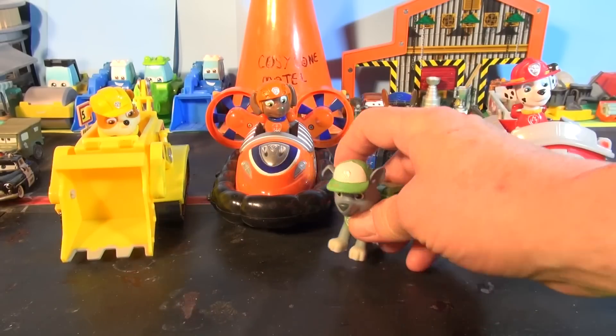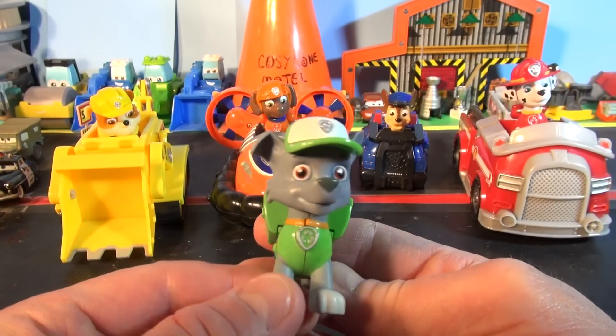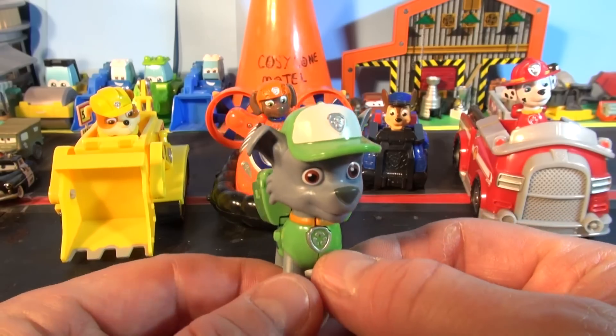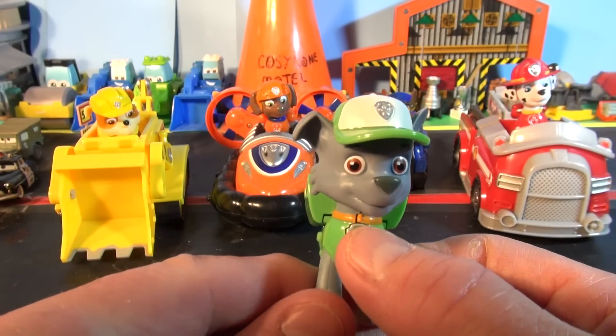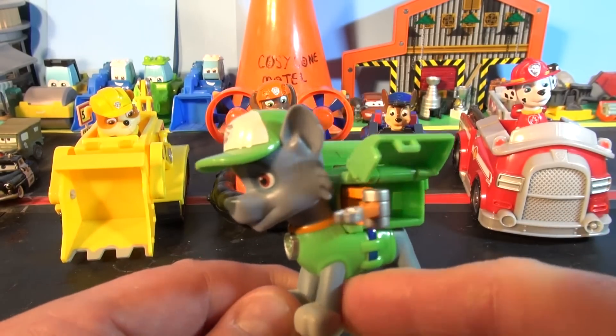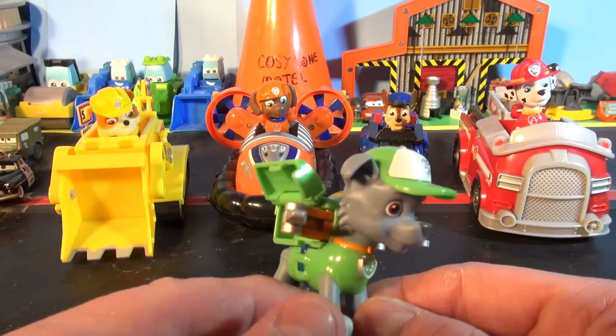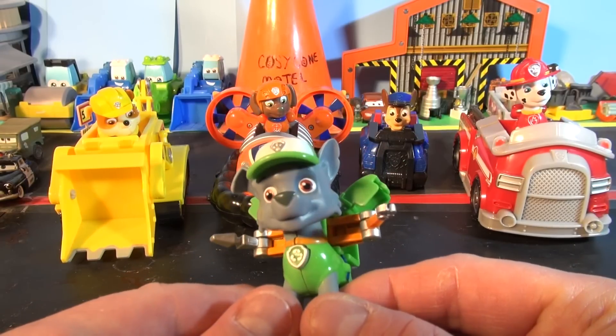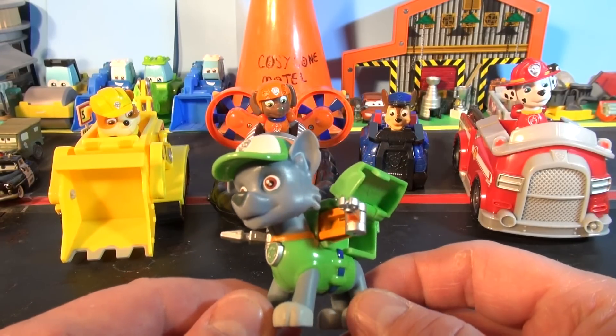Our next character is Rocky. He's a male mixed-breed eco pup and one of the main characters of Paw Patrol. He's called the recycling pup. Watch this — I'll push a button right here. Look at that, all the gear comes out. He always has something to fix a problem. He reduces, reuses, and recycles anything he can find.